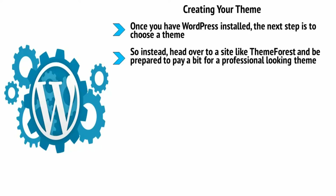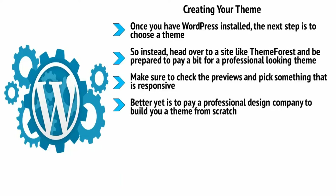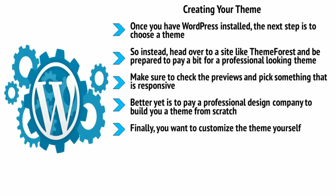Make sure to check the previews and pick something that is responsive — meaning it adapts to the shape and size of the screen — that is crisp, uses high-definition images, and is relatively minimalist and not too overcrowded so it doesn't look busy or complicated. Better yet is to pay a professional design company to build you a theme from scratch, but if you want to hold off, you can wait until your site has picked up some momentum before doing this.